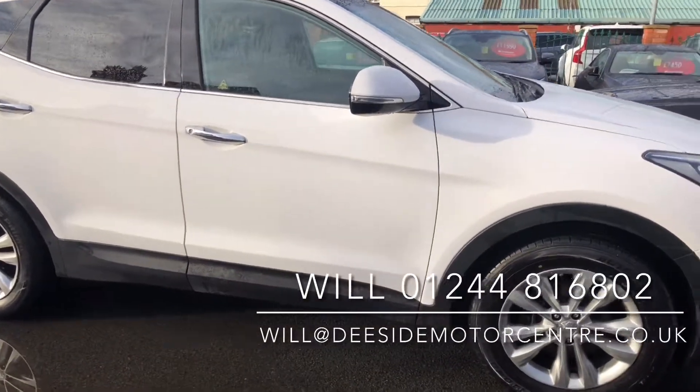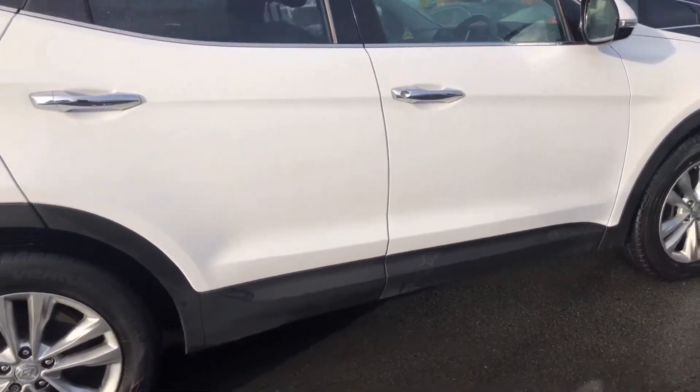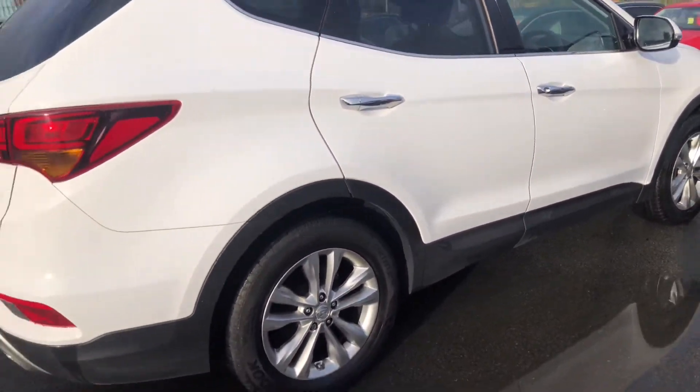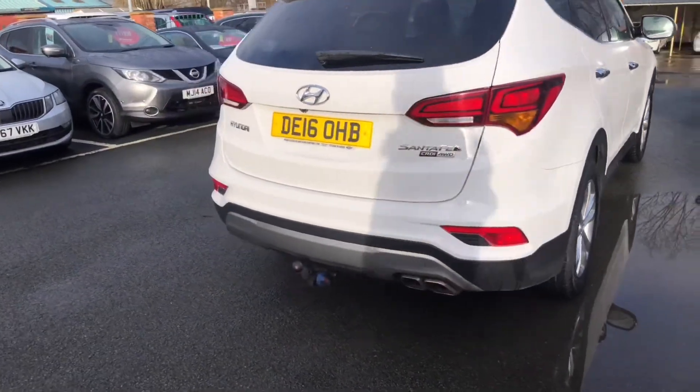Welcome to Seaside Motor Centre, I'm Will. Here we have our 2016, 16-plate Hyundai Santa Fe. 2.2 CRDi, Premium Blue Drive, 197 brake horsepower, and it is four wheel drive.